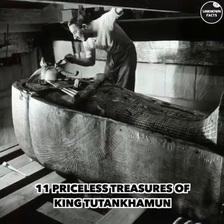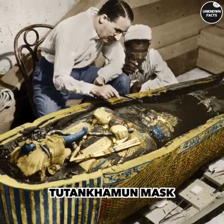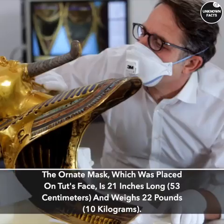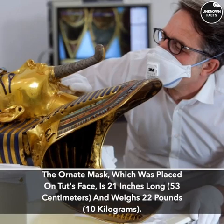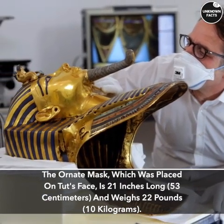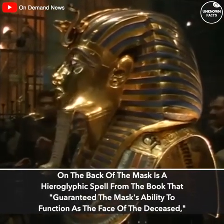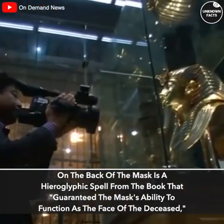11 Priceless Treasures of King Tutankhamun. The most renowned artifact discovered in Tutankhamun's tomb is his mask. The ornate mask, which was placed on Tut's face, is 21 inches long (53 centimeters) and weighs 22 pounds (10 kilograms). On the back of the mask is a hieroglyphic spell from the book that guaranteed the mask's ability to function as the face of the deceased.